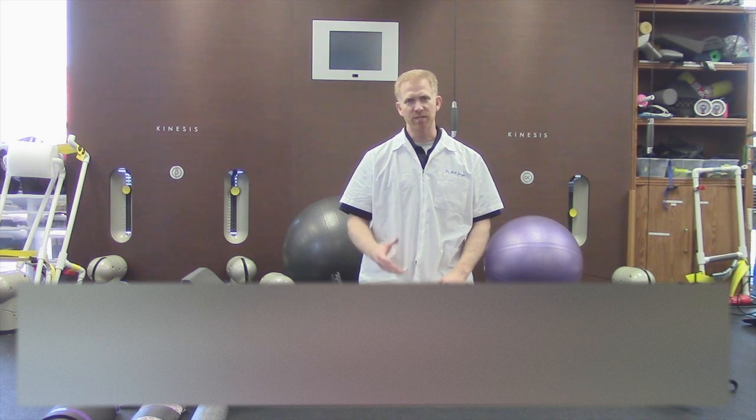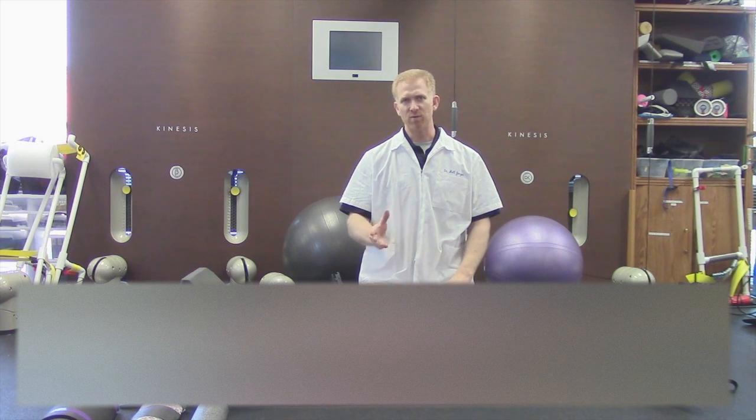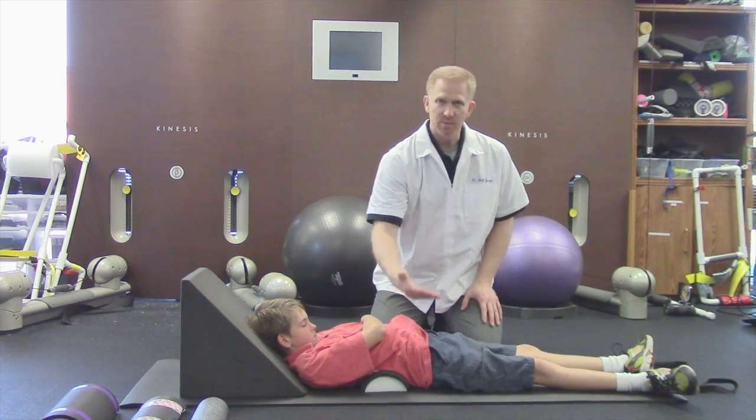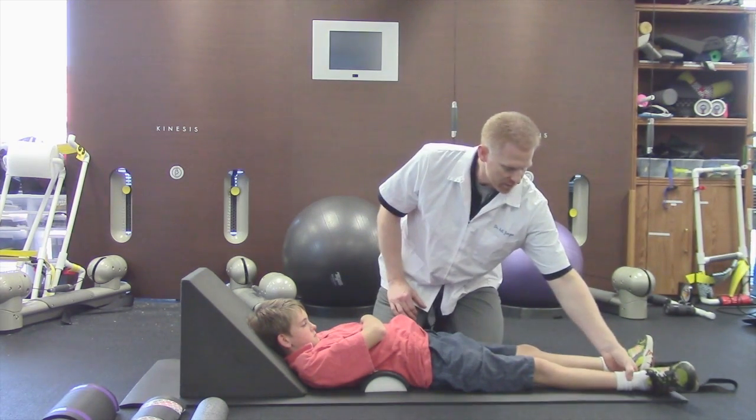However, in scoliosis we're seeing it very commonly in young children with normal spines but abnormal nervous system tension driving a scoliosis. The Cox sign is simply a guarding and lifting of the pelvis when performing a passive straight leg raise test — a common test used for testing nervous system tension.